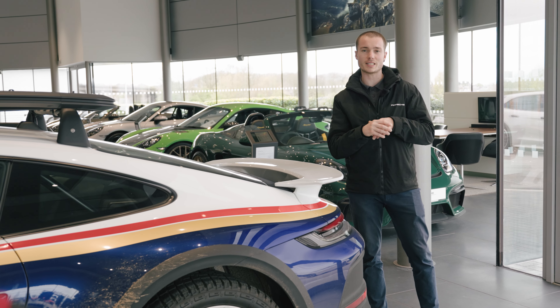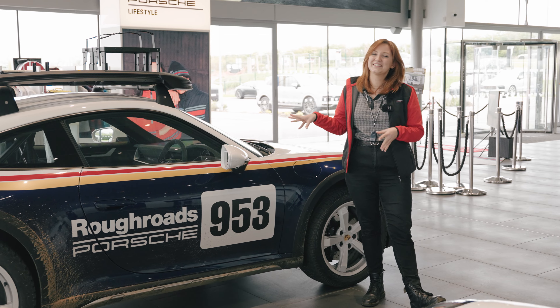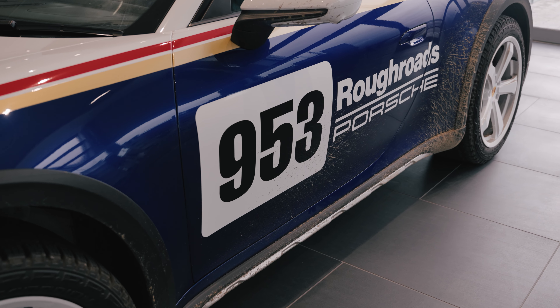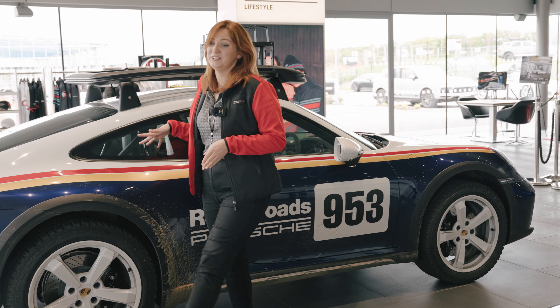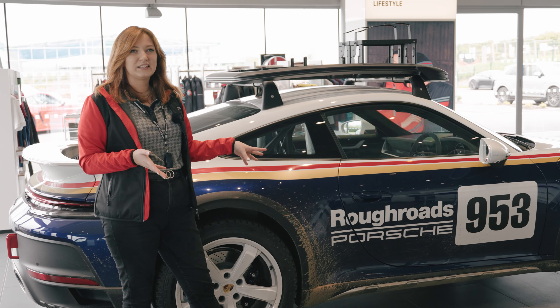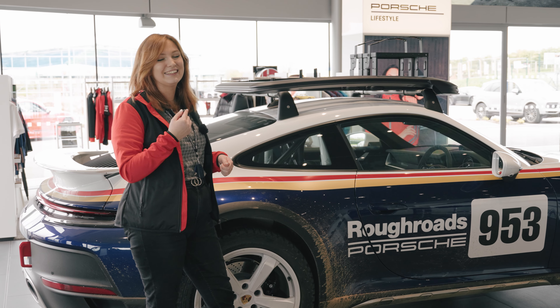They only come in the automatic — the PDK gearbox — which is absolutely fabulous. This particular Dakar has a two-tone paint finish, which is a mix of white and Gentian Blue Metallic. These red and gold stripes are then placed by hand in Zuffenhausen. It also has a Rough Roads logo on, which mimics the original sponsor logo from the Paris-Dakar rally in 1984.